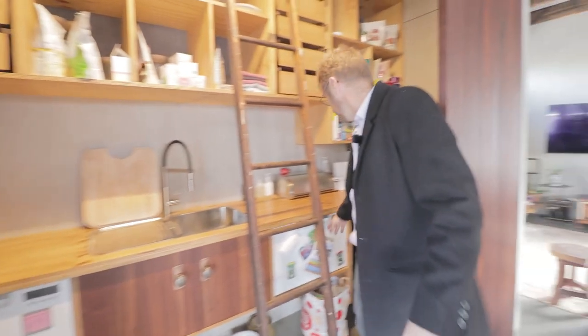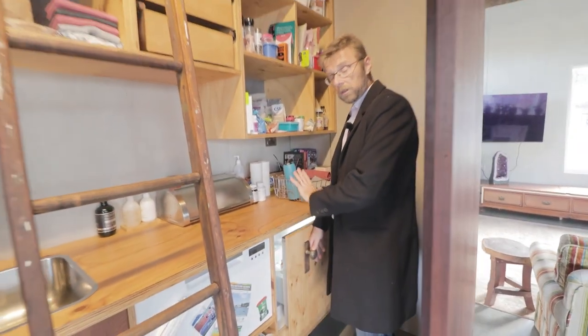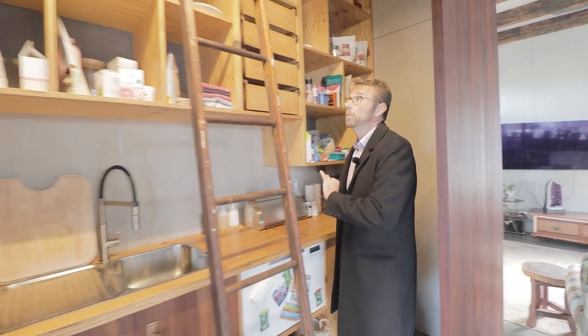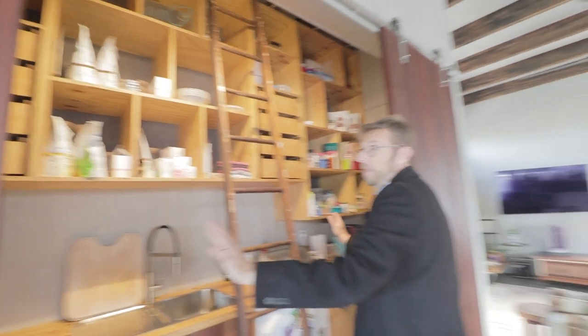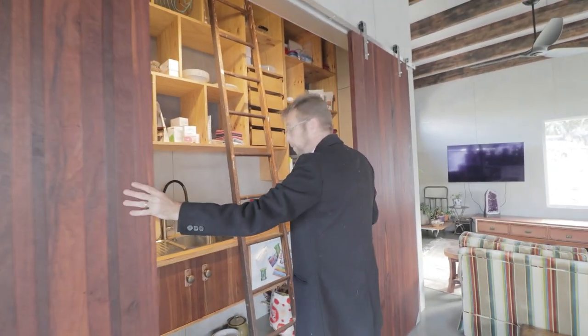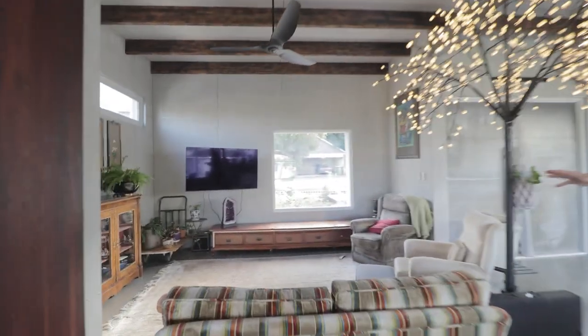We've got a dishwasher in here, and another one here. And in here we actually have a fridge, which could also be converted into a freezer if that's your preference. As you can see, you've got lots of storage available here. These doors used to be the floorboards in the original home — this is from the original home as well.